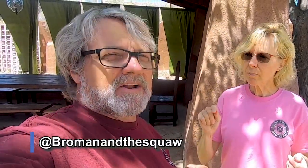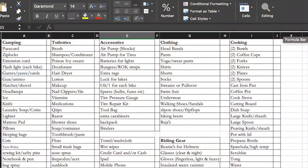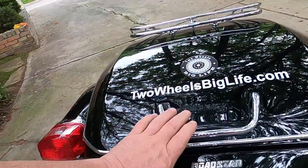Shoutout to Daryl and Trika from Bro Man and a Squaw on Instagram. Trika made an Excel spreadsheet for a packing list, and I took that and did some personal tweaking. We'll link it below if you want to use it - it lists everything, all the nitty-gritty, we're talking about a sewing kit and a needle. She's an accountant, so it has checkboxes next to each item so as you set each one aside you can check it off and not think about it again.